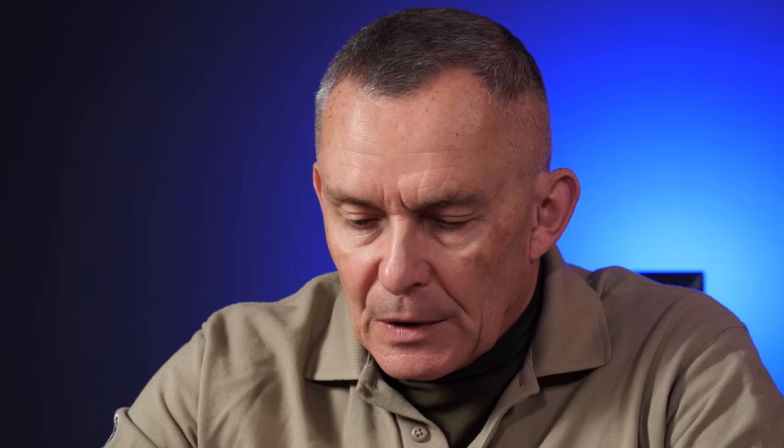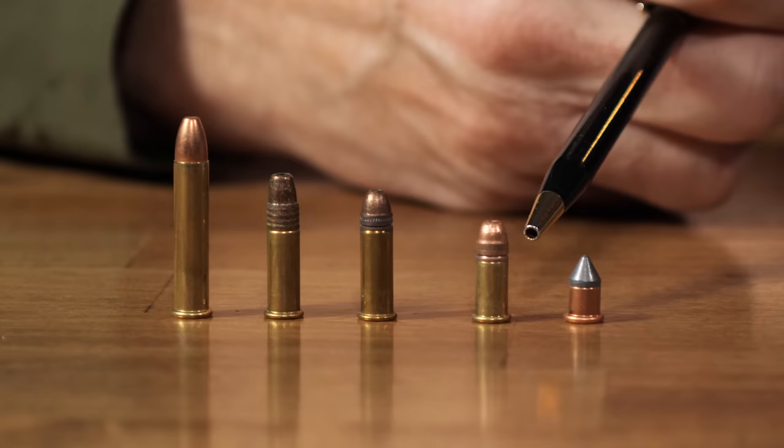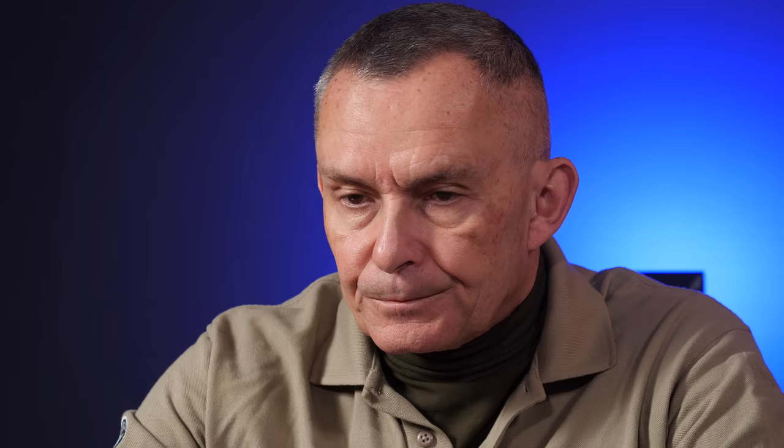Next to it is the .22 short. The .22 short — a lot newer, right? Not really. 1857 was when the .22 short was designed, before the United States Civil War. It was the first metallic cartridge chambered in a so-called modern firearm — Smith & Wesson built a revolver for it. It took the idea of the BB cap, put a longer case on it, trimmed it up a little bit, and put an actual usable projectile on it — about a 29 grain bullet.